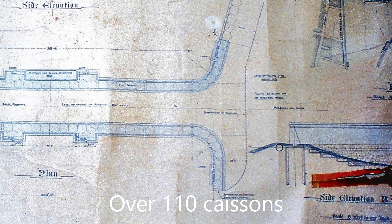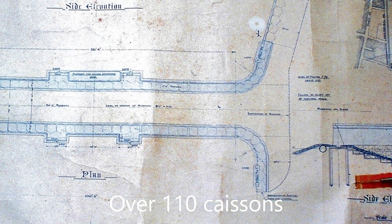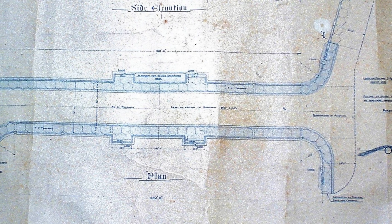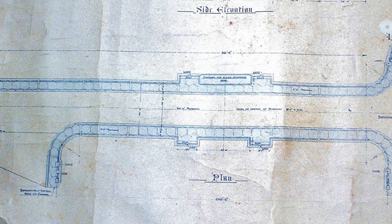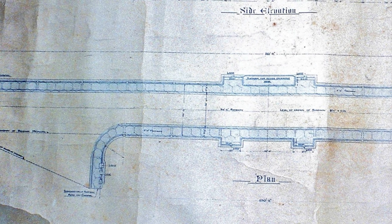Over the following year, the caissons were constructed and placed in position to carry a 26-foot wide roadway with a wide footway each side. The new bridge was to be much shorter than the old timber one, which called for extensive filling on both sides of the backwater.